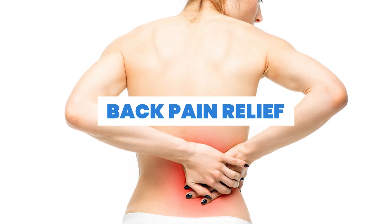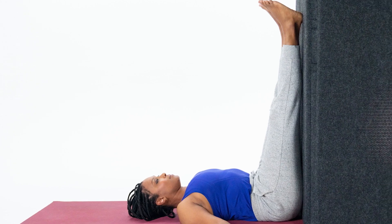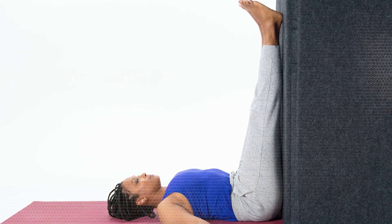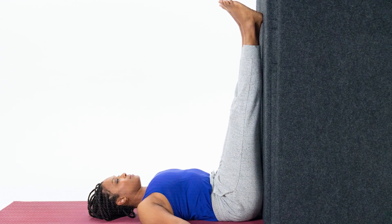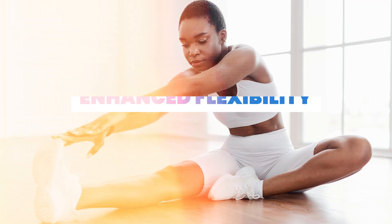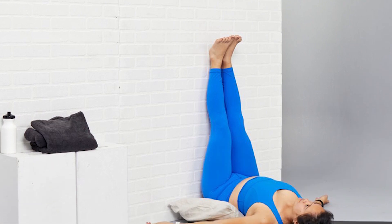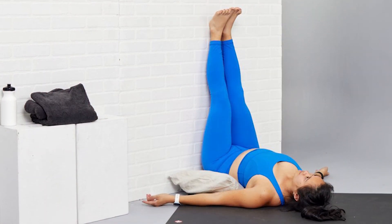Number five: back pain relief. Elevating the legs can help release tension in the lower back, potentially providing relief for those dealing with mild back discomfort. Number six: enhanced flexibility. Regularly practicing this posture may improve hamstring and hip flexibility over time, promoting a more agile body.